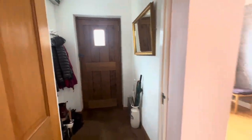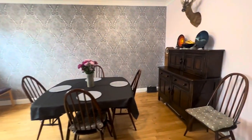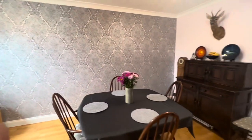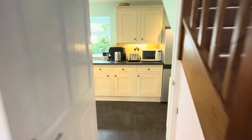So immediately as you walk in you've got this porch area that flows onto the dining room here. This room is very spacious and you've got a nice big window that looks onto the front of the property, where you've got a very large driveway and a garage too — but I'll show you a bit more about that later.